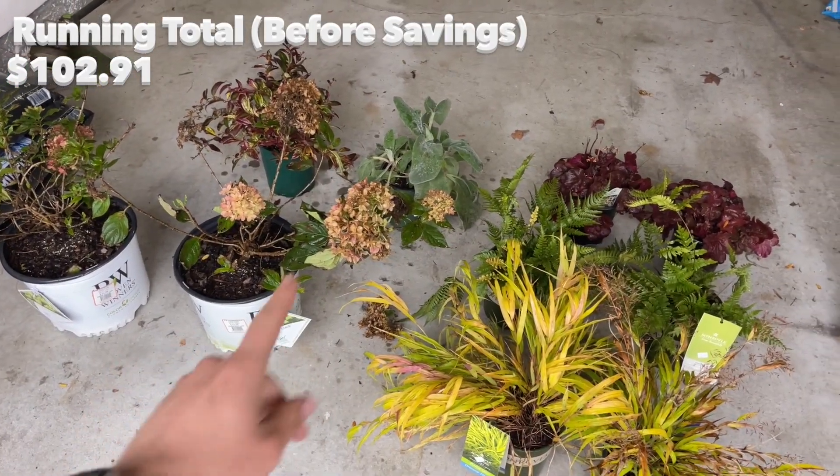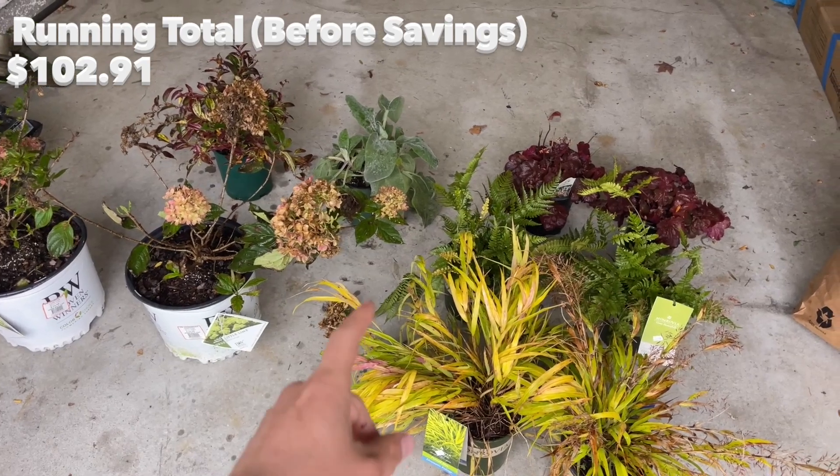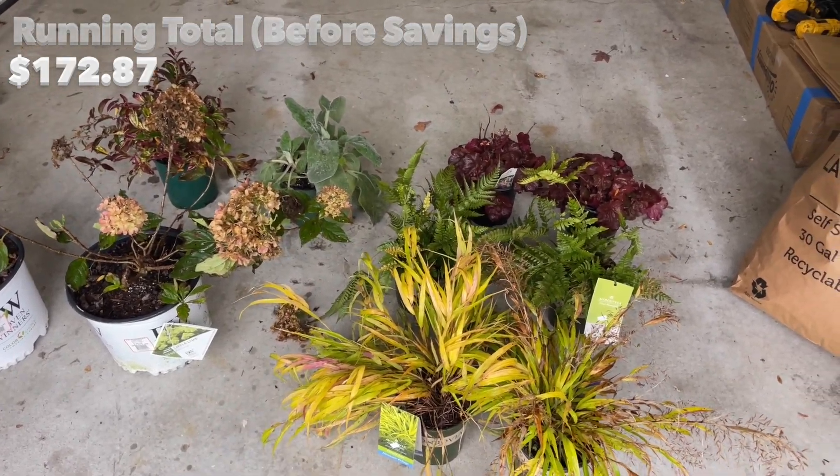If you combine all these prices together and paid full price, it would have been $172.87. However, I actually did not pay anywhere close to that. I shopped at two different places — Hatchaways, where I actually work, and the discounts I got were even better than my employee discount would have been.